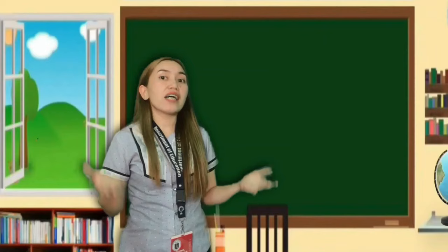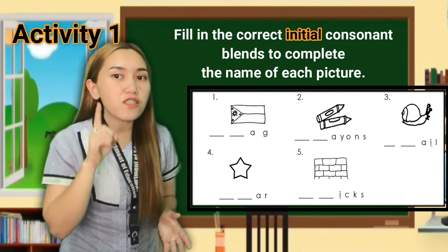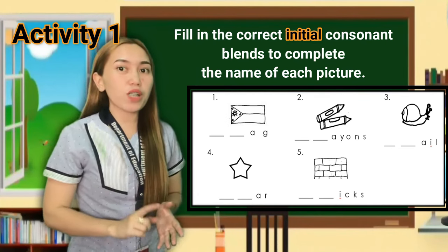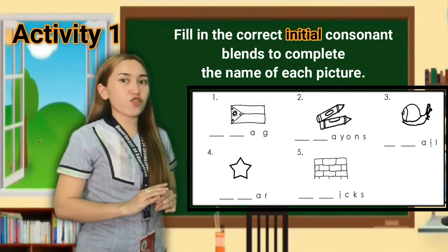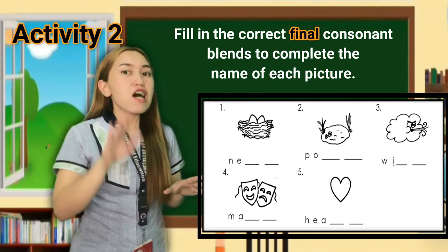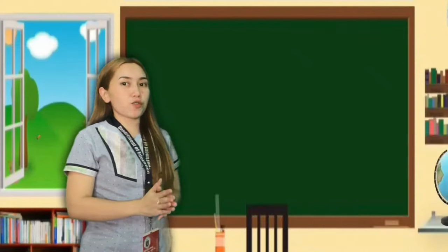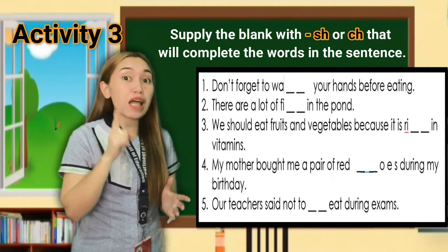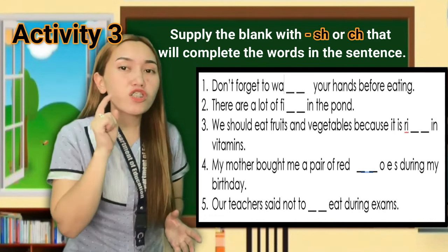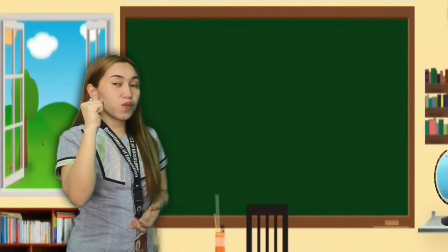Since we've been able to differentiate the different kinds of consonant blends and consonant digraphs, it's time for your activities. For Activity 1: fill in the correct initial consonant blends to complete the name of each picture. For Activity 2 in 'What's More': find the correct final consonant blends to complete the name of each picture. For Activity 3: supply 'ch' or 'sh' to complete the word in each sentence. Go, go, go!